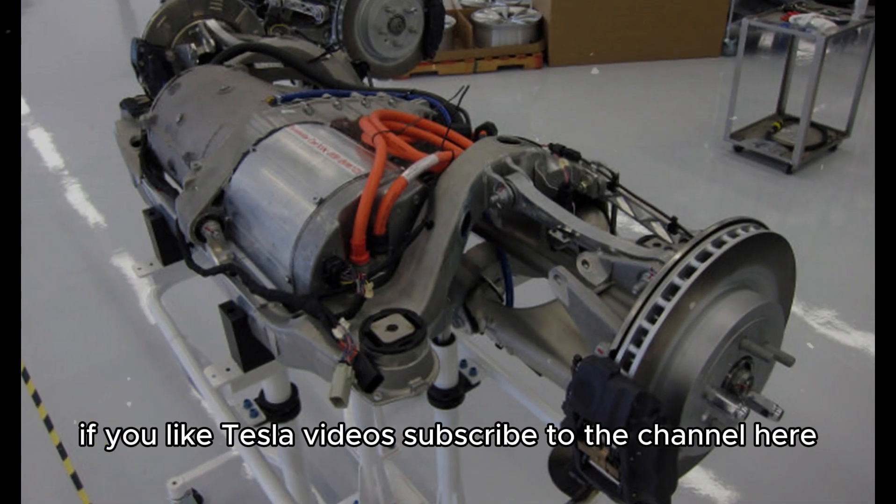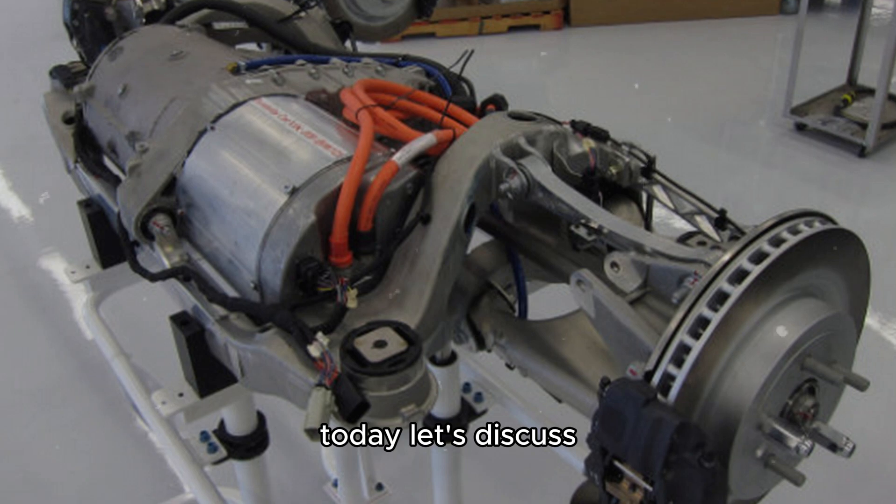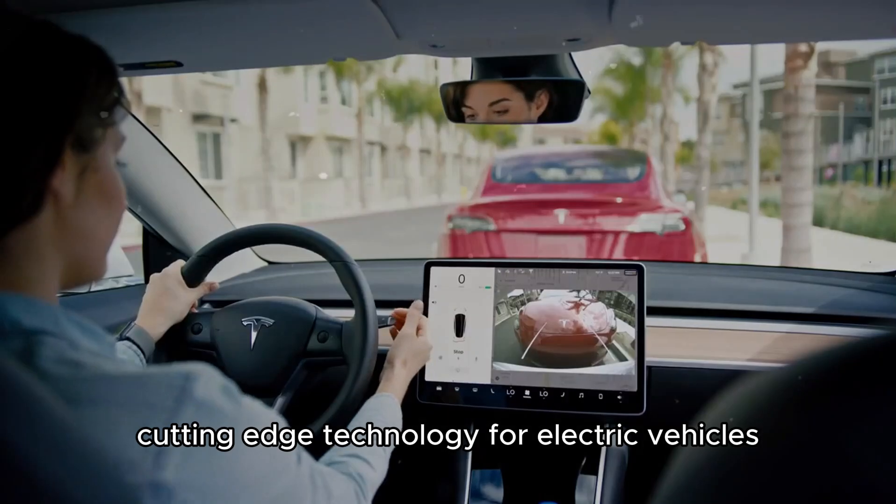If you like Tesla videos, subscribe to the channel here so you don't miss any news. Today, let's discuss how Tesla revolutionized the electric motor, transforming a century-old design into cutting-edge technology for electric vehicles.